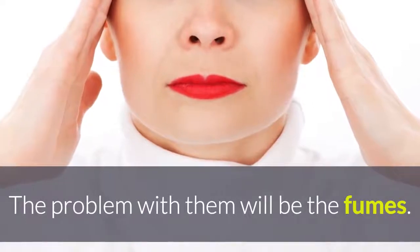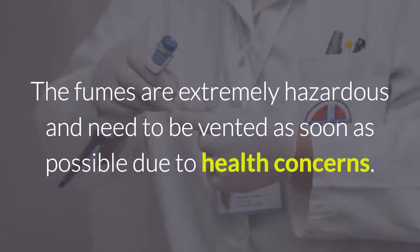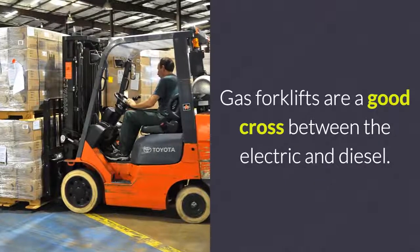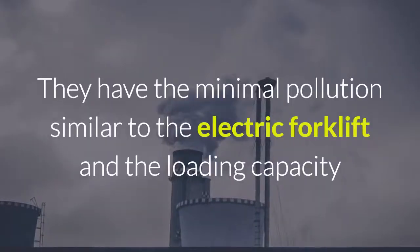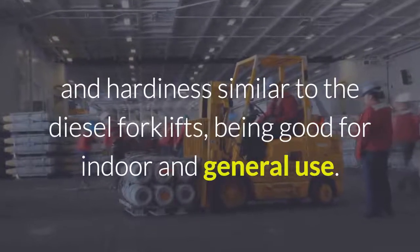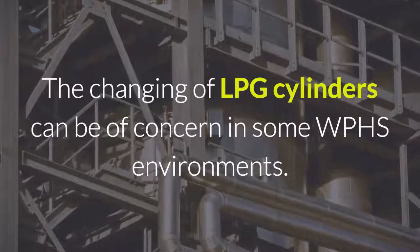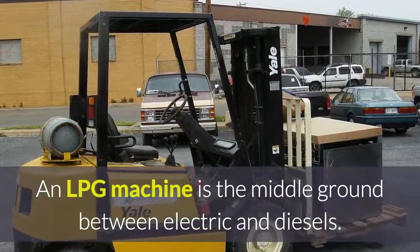The problem with diesel forklifts will be the fumes — they are not suitable for inside warehouse use. The fumes are extremely hazardous and need to be vented as soon as possible due to health concerns. Gas forklifts are a good cross between the electric and diesel. They have minimal pollution similar to the electric forklift, and the loading capacity and hardiness similar to the diesel forklift, being good for indoor and general use. The changing of LPG cylinders can be of concern in some workplace health and safety environments. An LPG machine is the middle ground between electric and diesels.